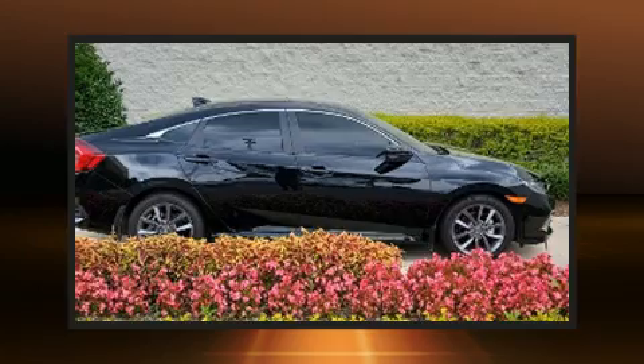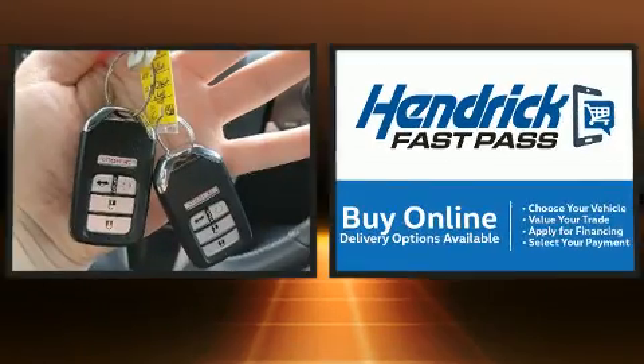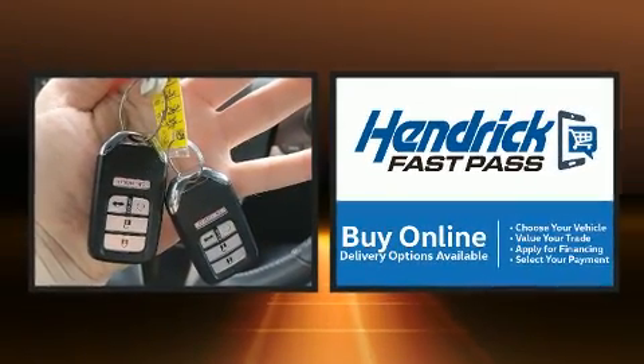Discerning drivers will appreciate the 2020 Honda Civic. With less than 20,000 miles on the odometer, this four-door sedan prioritizes comfort, safety, and convenience.